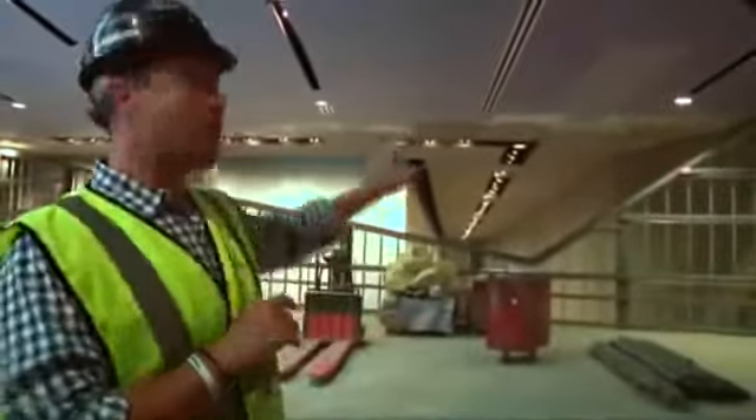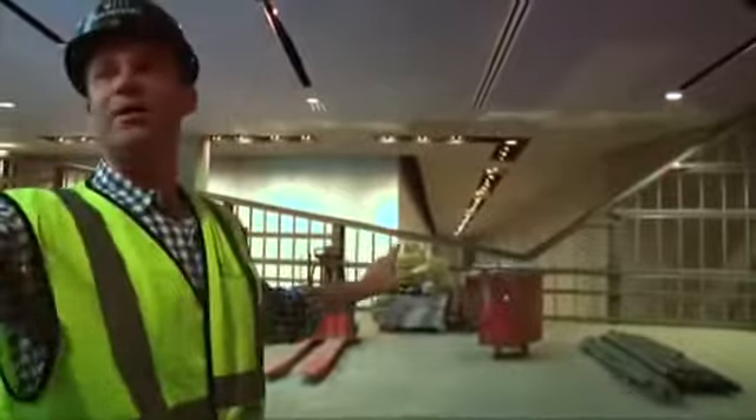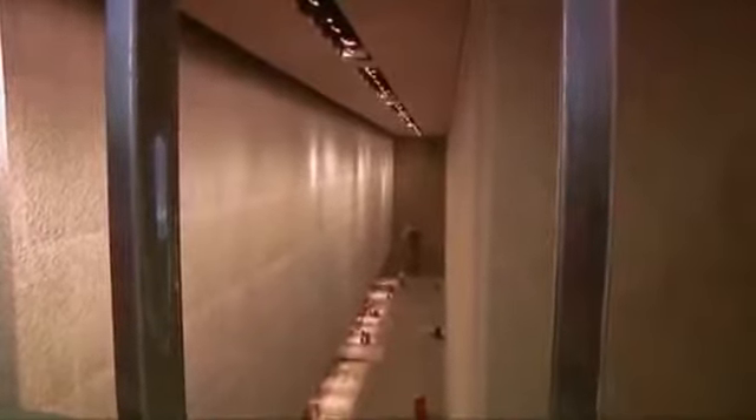Right when visitors are here, when they look off to the left and to the right, they'll start to see these two silvery volumes, which house all the mechanicals for the memorial pools above them.